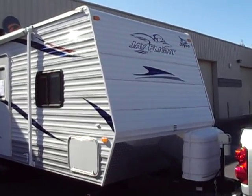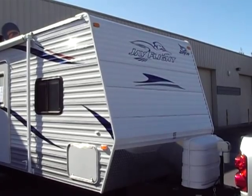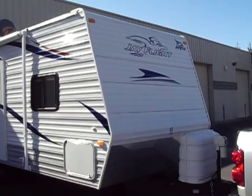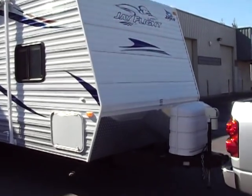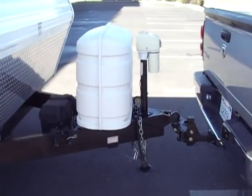Hello everybody, Tony with Referral Auto Group. Here we have a brand new consignment. It's a 22FB Jayco Jay Flight, a 2010 model used very sparingly. Unfortunately the owner fell ill. As we walk around I'm going to point out some of the key features.